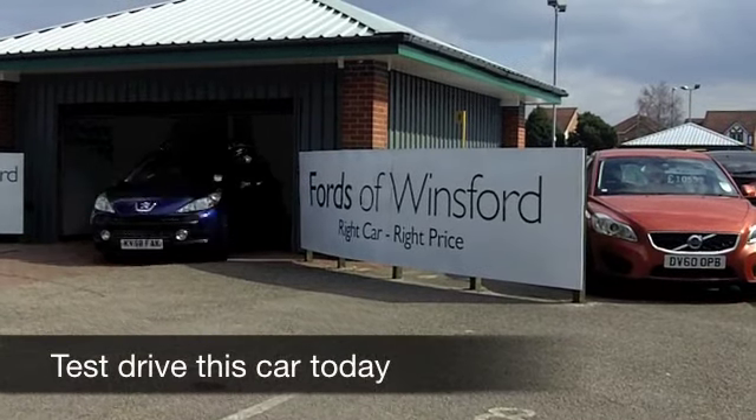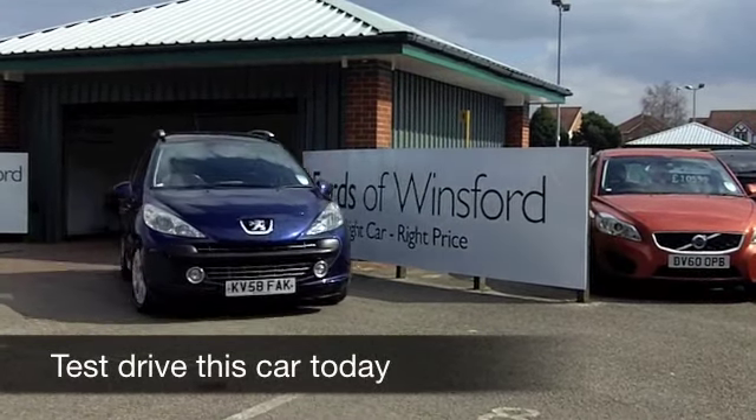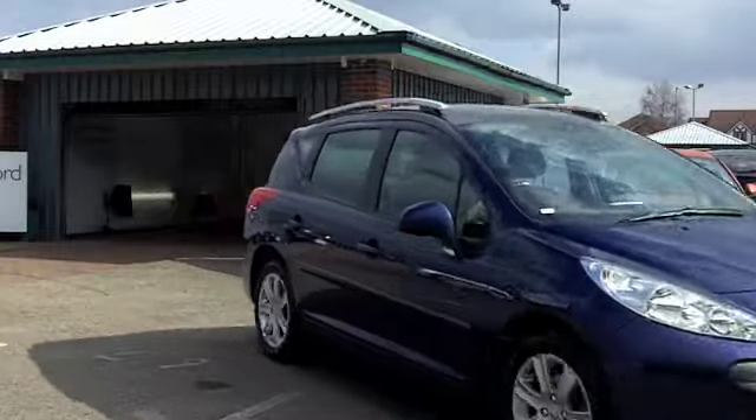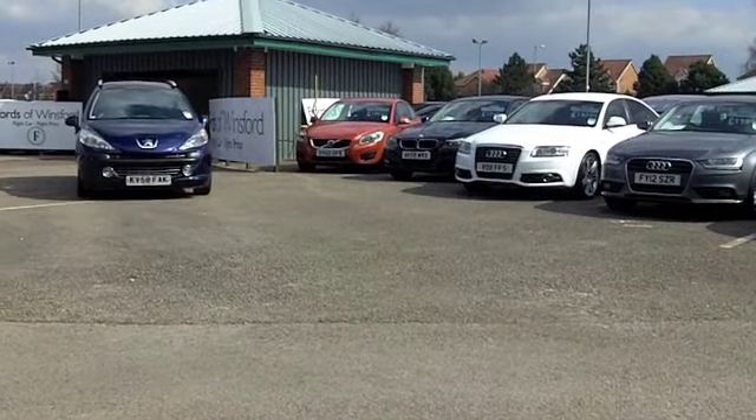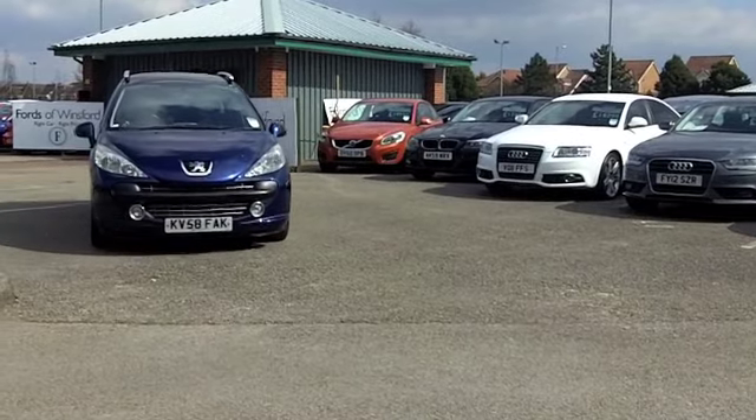Super stylish, great build quality and even better to drive. The Peugeot 207 really has all the options ticked — a good looking car with very reasonable running costs on offer.